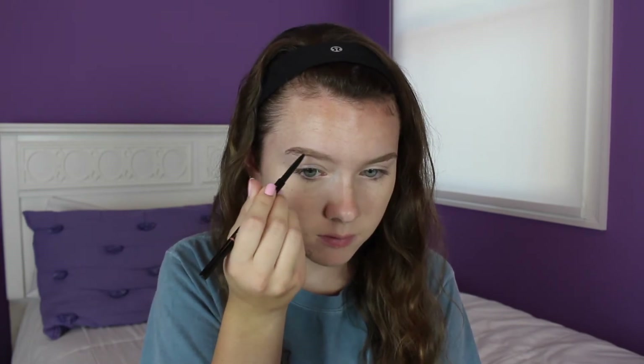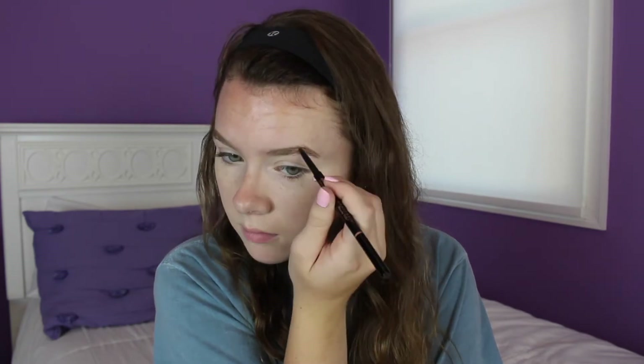I always like to fill in my eyebrows so I'm going to be taking my Anastasia Beverly Hills Brow Pencil — this is in the shade Taupe if you guys wanted to know. So first I brush them out, then I fill them in, and then I brush them out one more time.